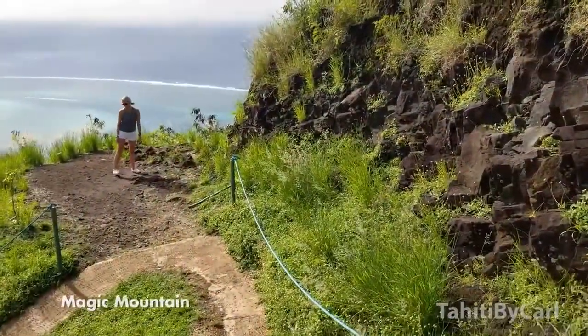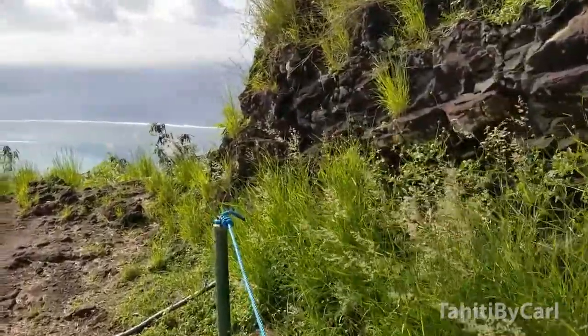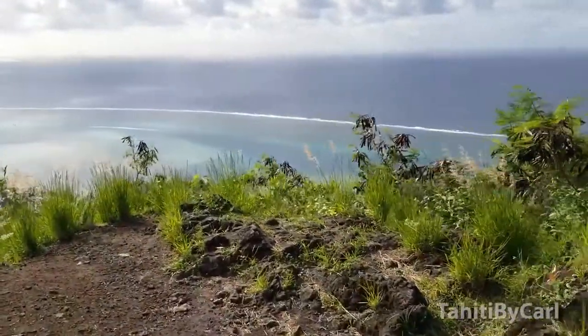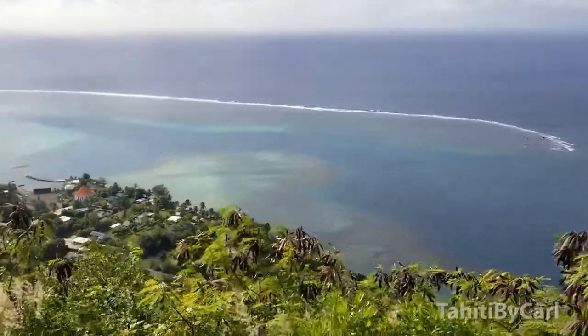So this is what's called Magic Mountain and you can only reach it if you're on a 4x4 tour or the ATV tour, or you have a lot of energy and would like to hike up, but it's pretty stressful in the heat. So here is part of the view from Magic Mountain.